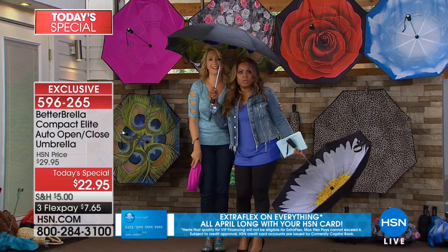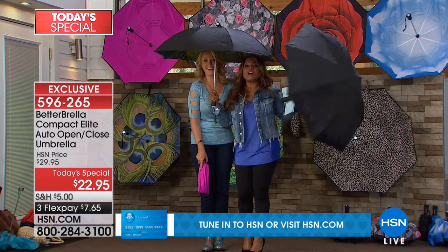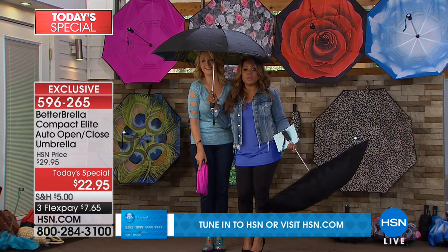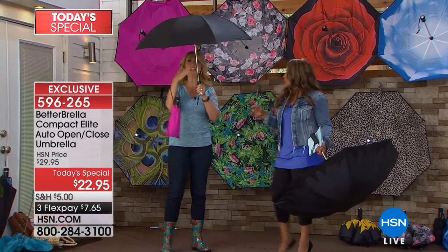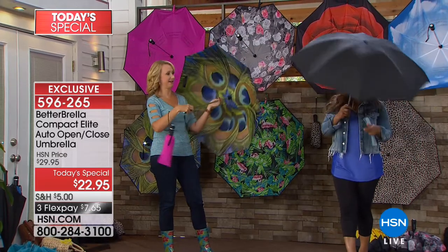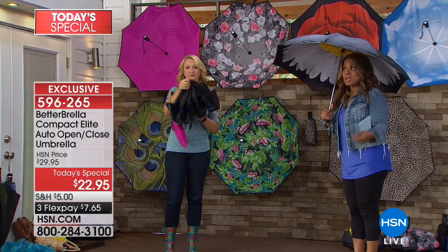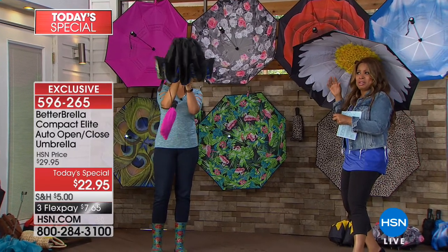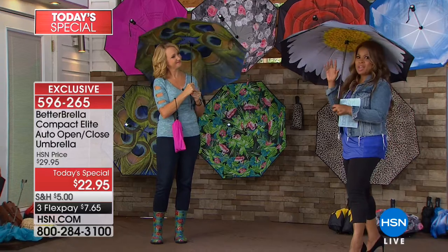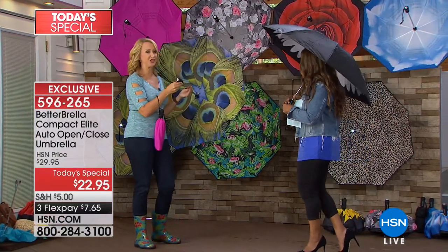When we say compact, don't think the coverage area is small — it's going to be similar to a regular 46-inch umbrella. The only thing compact is the handle. The quality is exceptional. These are wind resistant to 38 miles per hour, so none of that tulip effect on a windy day where umbrellas just fall apart. You don't have to worry about that with the Bedabrella.